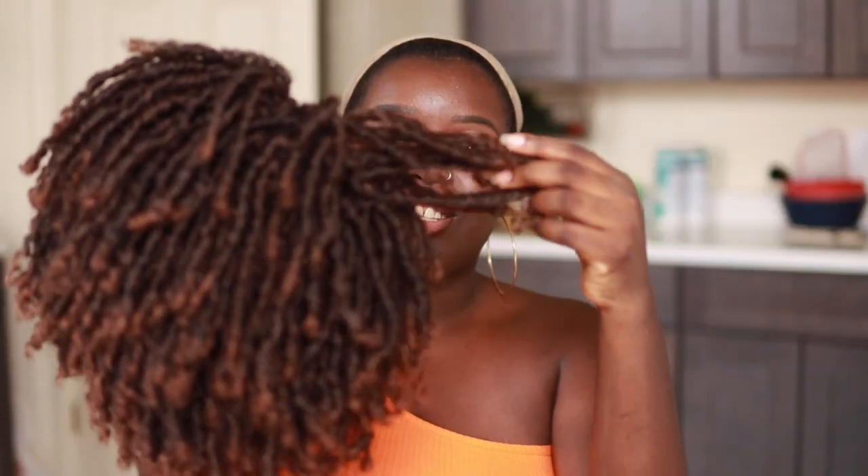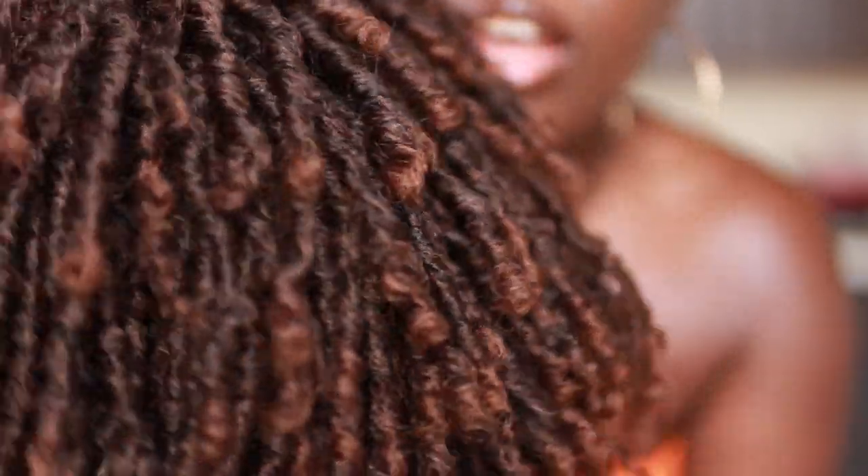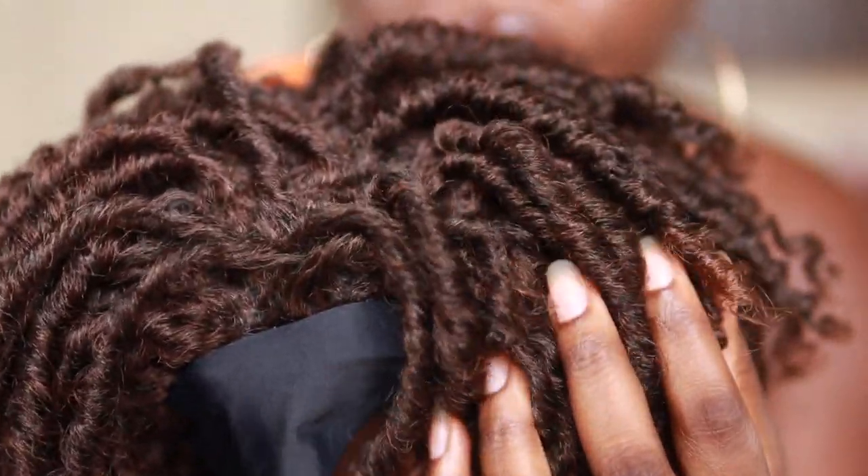Today I'm excited because I'm trying some faux lock wigs — I've never tried a lock wig on my channel, so this will be fun. I absolutely love locks in real life. My girlfriend has the most gorgeous locks. So I'm just excited to show y'all what this looks like as a headband wig. We're going to start with this cutie right here. Straight out the pack, she's absolutely gorgeous. This is the eight-inch headband wig. It has a number four color and then a 30 color at the tips. It looks like someone's real natural hair twisted.